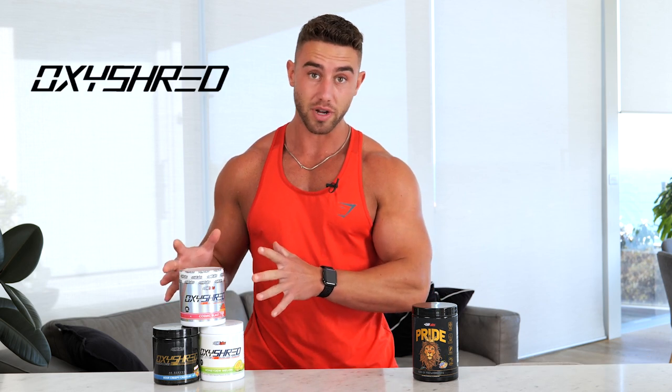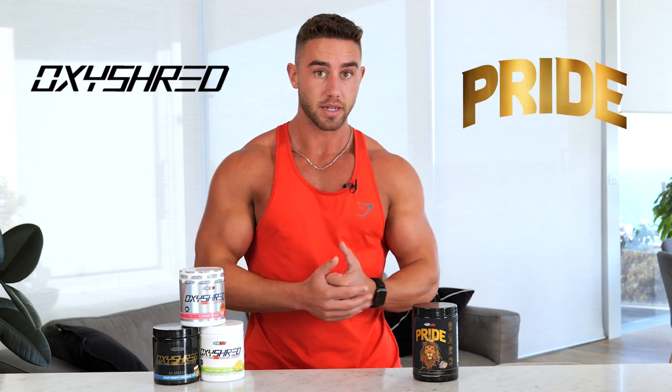Hey guys, EHP Labs athlete Zach Perner here. On today's video I'm going to explain the differences between EHP Labs' fat burner Oxyshred and the EHP pre-workout Pride. So let's get into it.